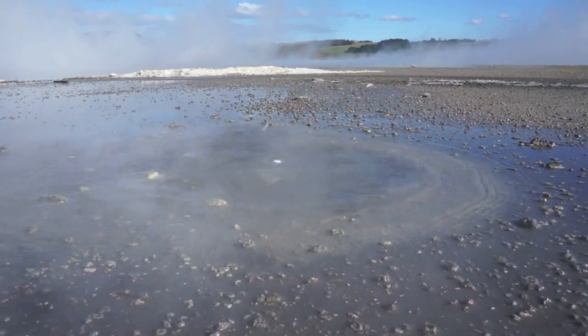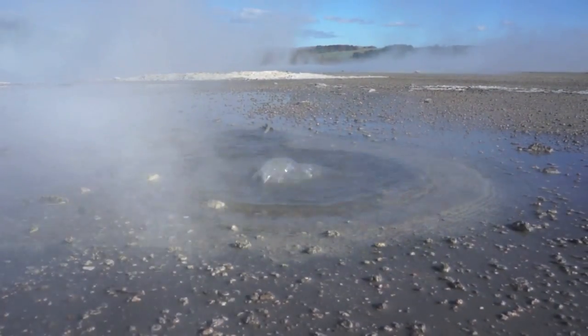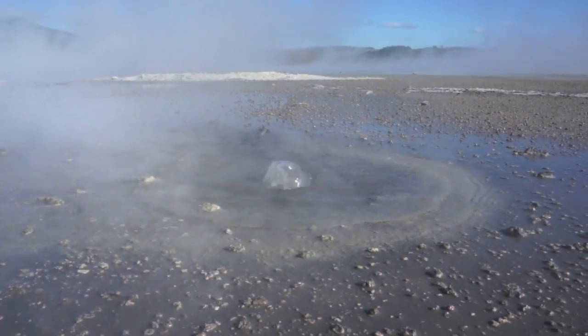Here's another one of the boiling springs down at the lake edge. Really, really a lot of activity. Very spectacular place.